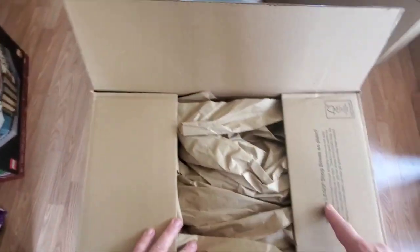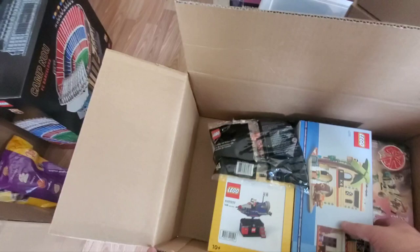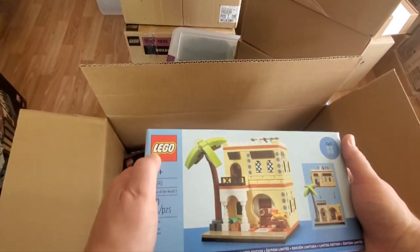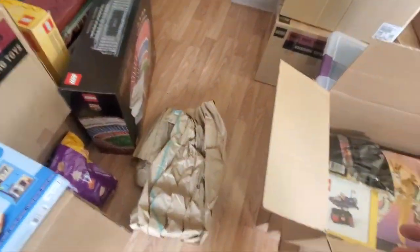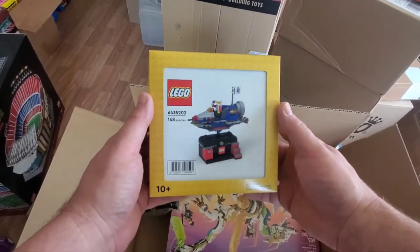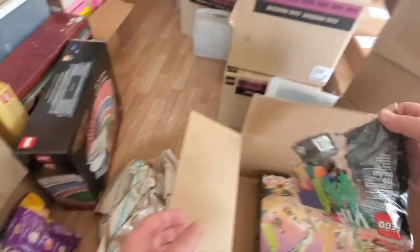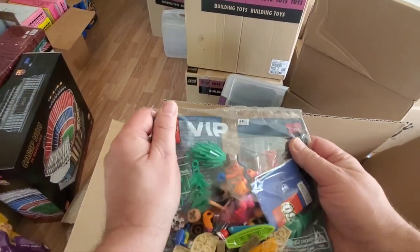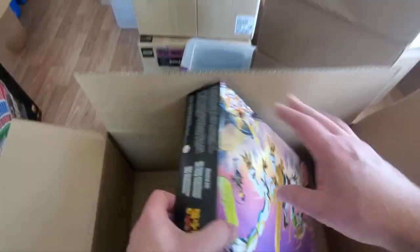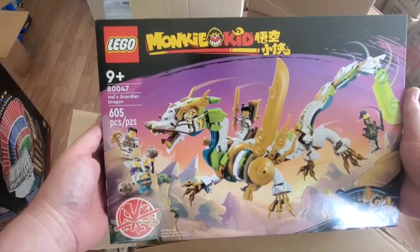All right, so definitely Lego — Lego box, paper. This is an older thing, this is the Houses of the World 2. We'll put this over here. This was a point redemption for this little guy, the little space rocket ride, and that box is in pretty nice shape. And then of course another one of the VIP promo packs — they seem to be collecting a bunch of these, we'll probably do a part-out of that one eventually. And another Monkey Kid set — this one is the Mize Guardian Dragon, 80047. That's kind of cool.